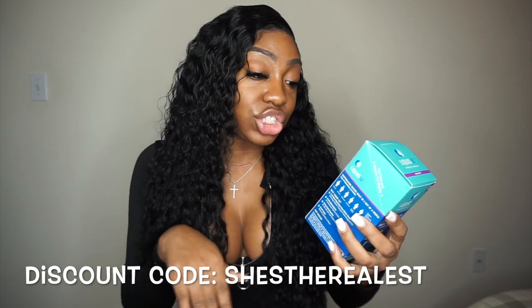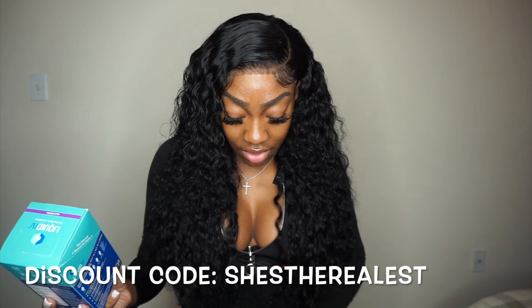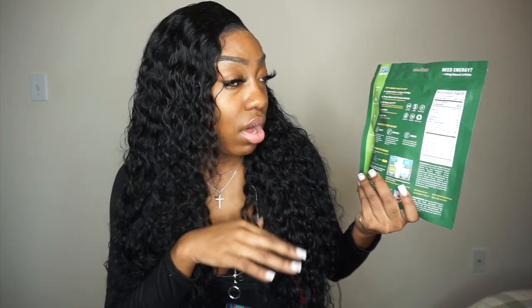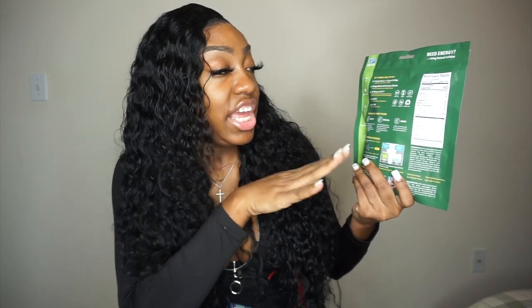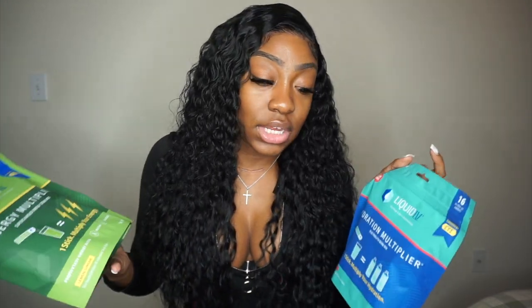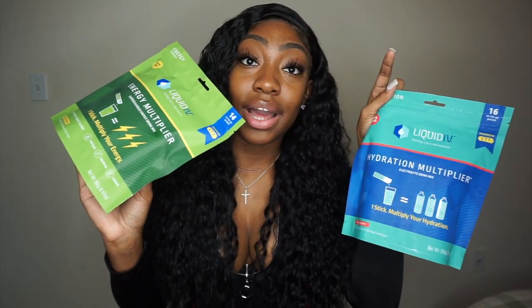Liquid IV has a whole bunch of good stuff — it's non-GMO, vegan, gluten-free, dairy-free, and soy-free. They have different flavors: lemon ginger, strawberry, guava. People on surgery Facebook groups were all recommending it over Pedialyte because of the sugar content. I actually ended up working with them, so I have a discount code in the description. Make sure you have your electrolytes and are staying properly hydrated.